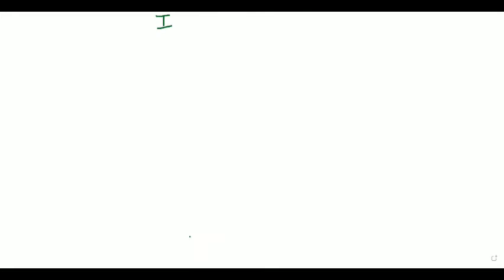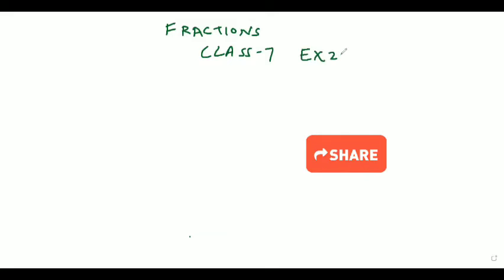Today in this video, I am going to solve chapter sections, Class 7, Publication House Boyle Brothers, Exercise 2.2, Question Number 1.